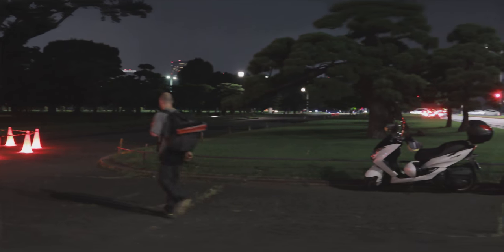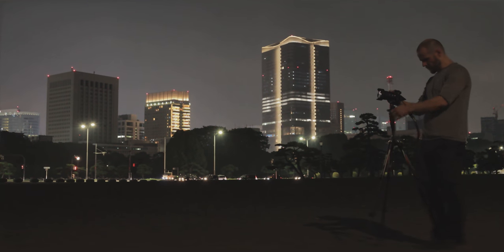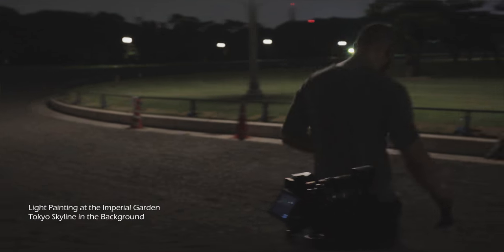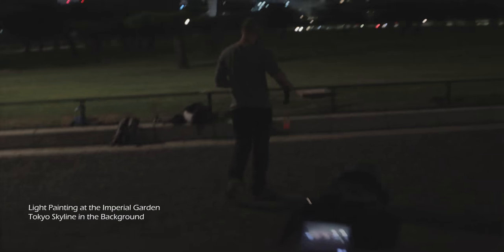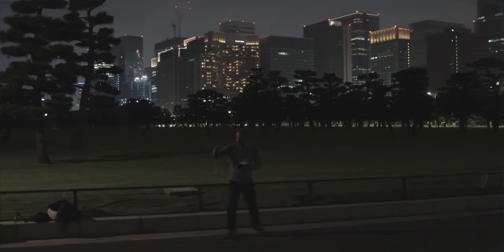Next up, the gardens of Tokyo's Imperial Palace and the city skyline as a backdrop. For this shot, we mixed the Imperial Gardens with its placid and vast history, and the modernity of the skyscrapers and their imposing grandiosity. Clean and timeless gardens, impressive and intimidating.